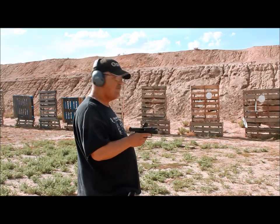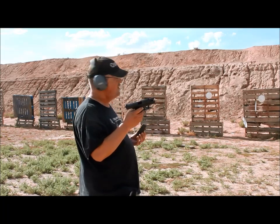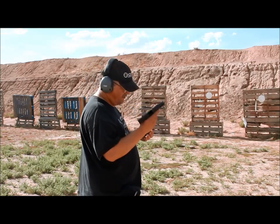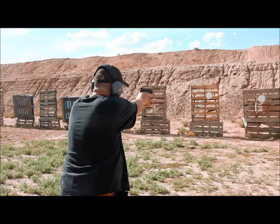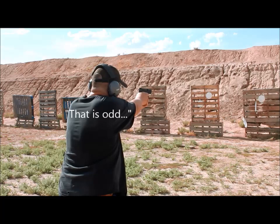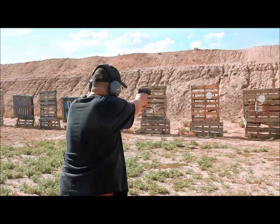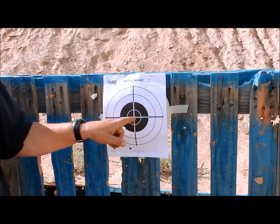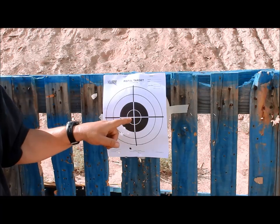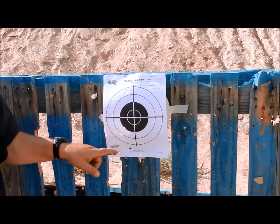I'll try it again, this time using my Unicorn — my CZP10S — which has done extremely well with 124 grain ammunition at 15 to 20 yards. With the P10S I maintained a center hold. My eyesight isn't as good as Brian's, so I couldn't look down here. Well, at least 4 of them went low left. But it grouped better than the HK did.